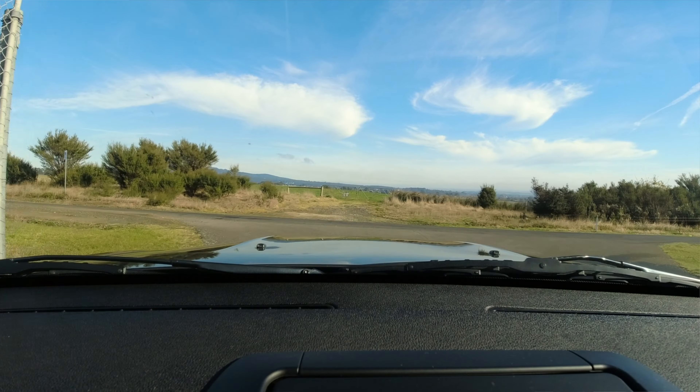Feels so bloody good though. The guy in front of me just did a little skid. What a blast this thing is — truly something else.